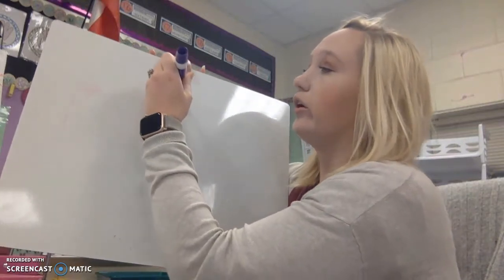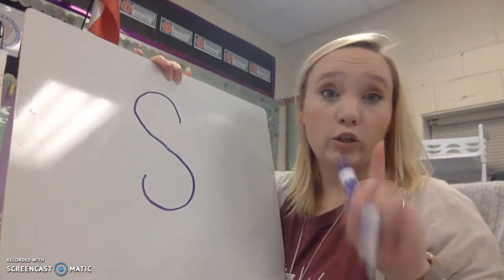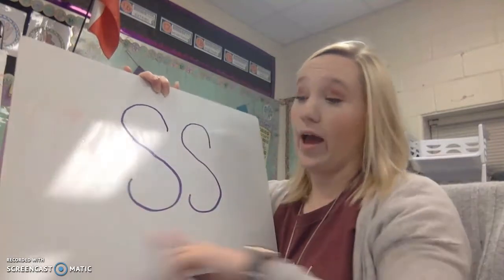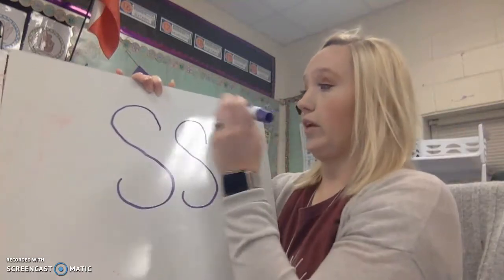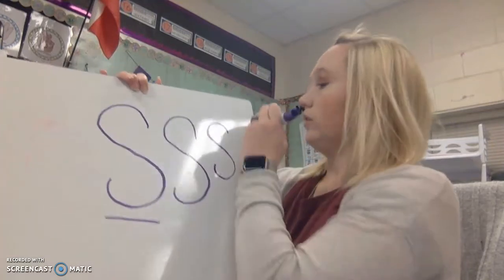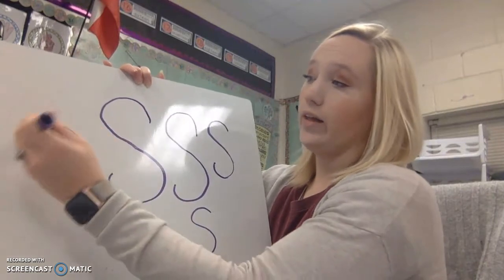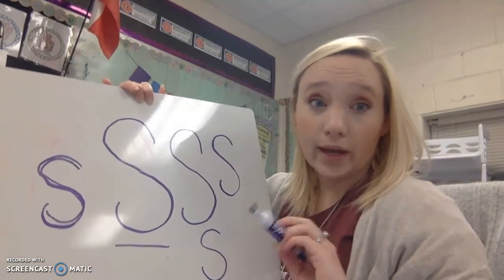And we're going to do it like this. We start with a curve, slant, curve. Now you do that with me, say it with me. Ready? Curve, slant, curve. Now I want you to sky write it with me. Letter S: curve, slant, curve. Go ahead and write that with me. Curve, slant, curve. S. Curve, slant, curve. So we have a curvy line, then a slanted line, and then another curvy line. That is how we write the uppercase S.